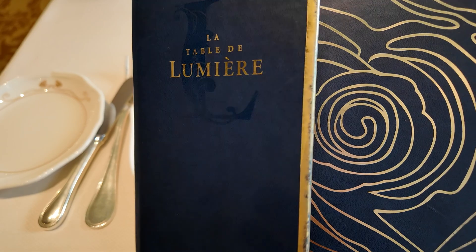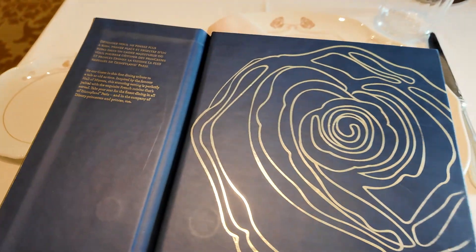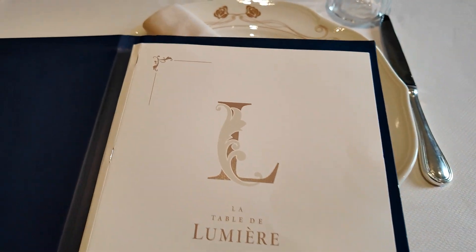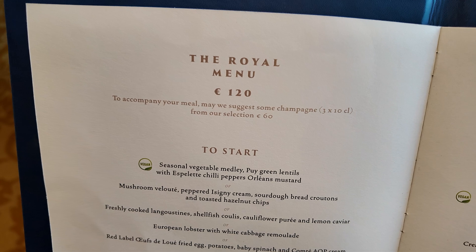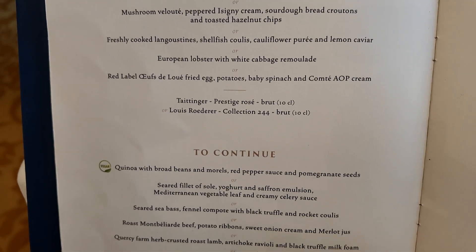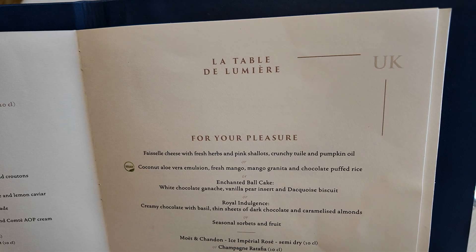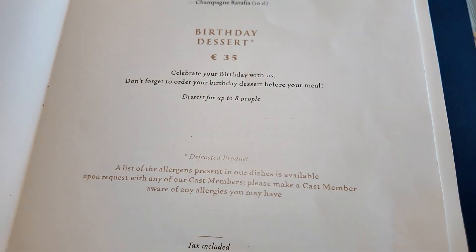This is the menu. It's beautiful and available in several different languages — we'll be showing you the English version. It is a three-course meal at 120 euros per adult and 60 euros per child. The meal comes with bread, plus you get to pick a starter, an entree, and a dessert. Drinks — alcoholic or non-alcoholic — are not included and must be paid for separately. The highlight of this dining experience is that it is character dining, with Disney princesses coming out throughout your meal.